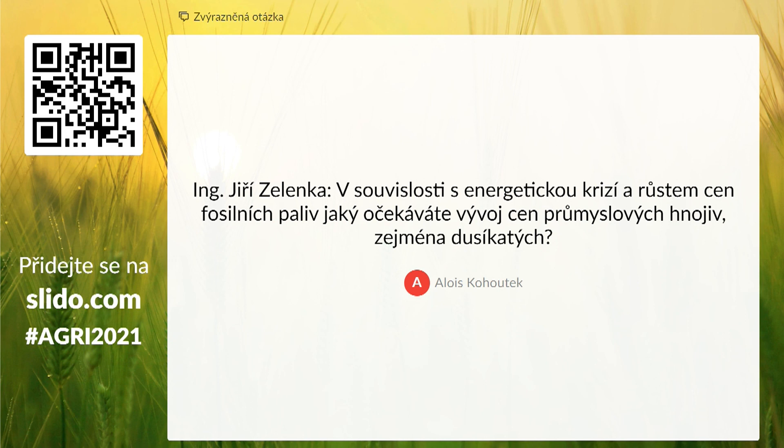In connection with the energy crisis and growth in prices of fossil fuels, what do you expect will be the development of industrial fuels, especially nitrogen fertilizers? There is a direct connection between energy, gas, and fertilizers. The price of fertilizers is climbing to such amounts that agriculture will have to consider how they can be used and for what purposes. Domestic production will be used more — we need domestic cattle manure and so on.